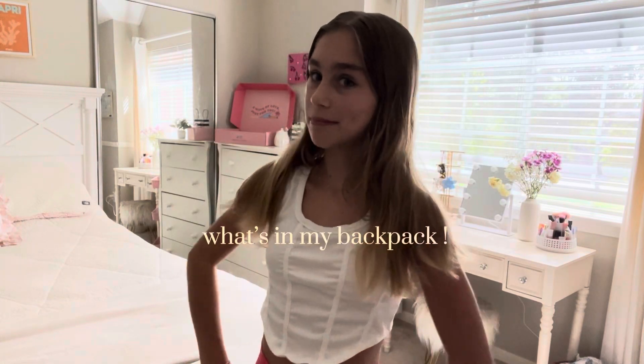Hey guys, it's Gia and welcome to my what's in my backpack video. Today I'm gonna be showing you everything that is in my school backpack for middle school. I really hope you guys enjoy.